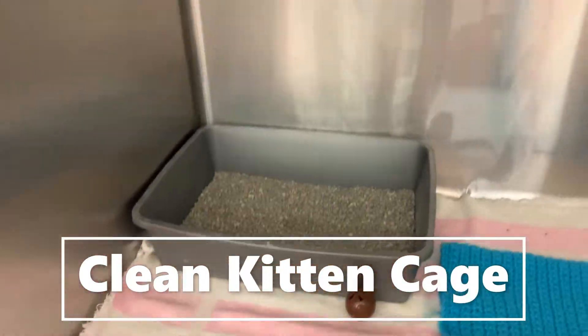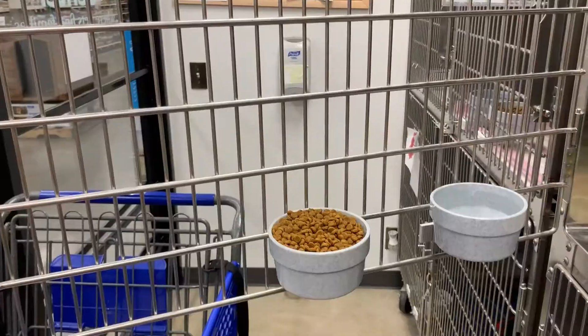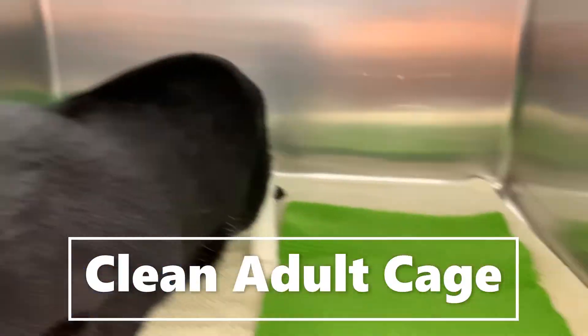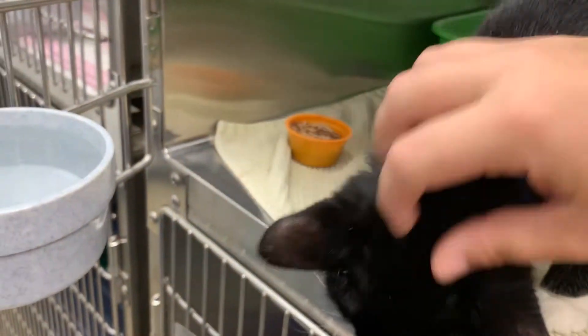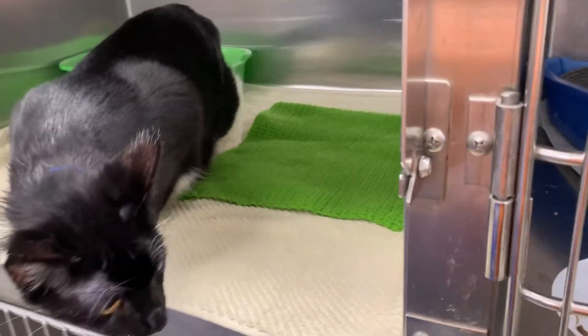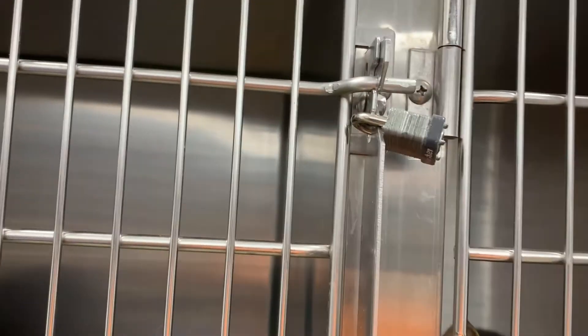This is an example of a clean kitten cage. He has got age-appropriate kitten food, toys that are safe for him, and it is nice and tidy. This is adult cat food so the cat food is a bit different. Before you leave for the day, make sure that all of the cages are locked. This keeps our cats safe and keeps people from opening the cages inadvertently.